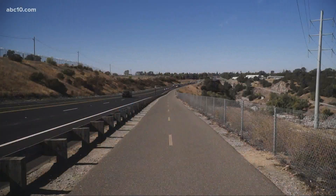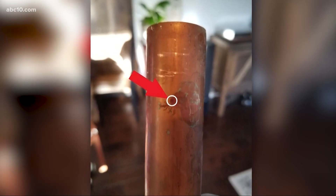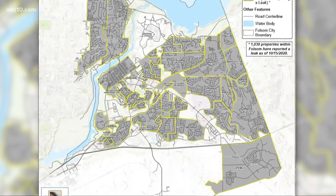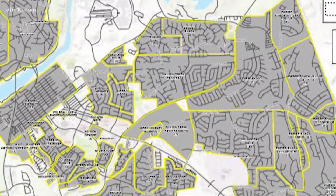And that water is causing damage to pipes that's costing people thousands of dollars in damages. Over 1,000 people have reported pinhole-sized leaks in copper pipes in the city of Folsom, with the Willow Creek Estates neighborhood having the most, with 280 homes reporting leaks.